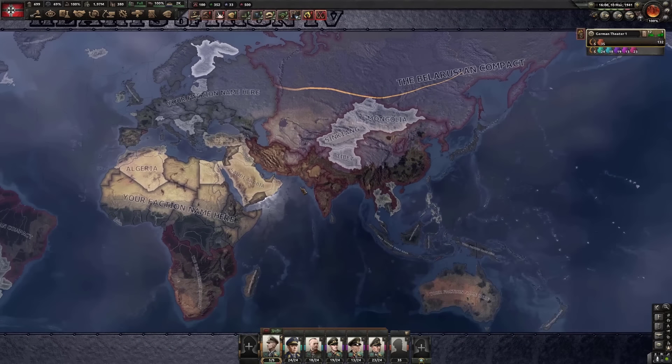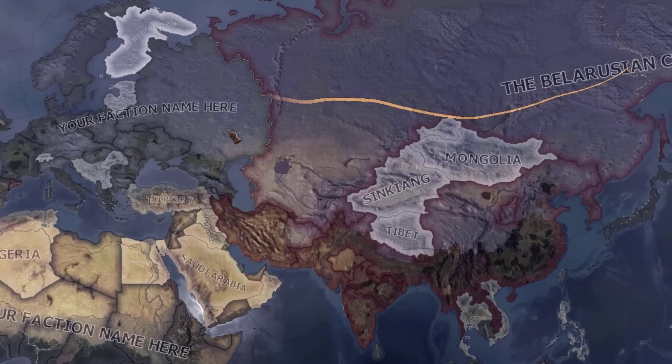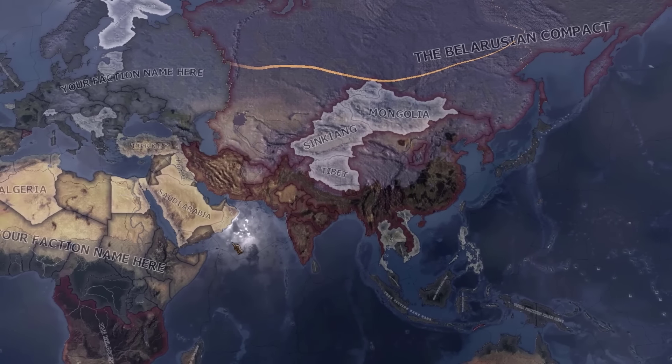If you're wondering how the faction situation looks — my faction name, I didn't even realize it was called that, we're doing okay. We're up against the Belarusian Compact, which is just all of the East over here combined.